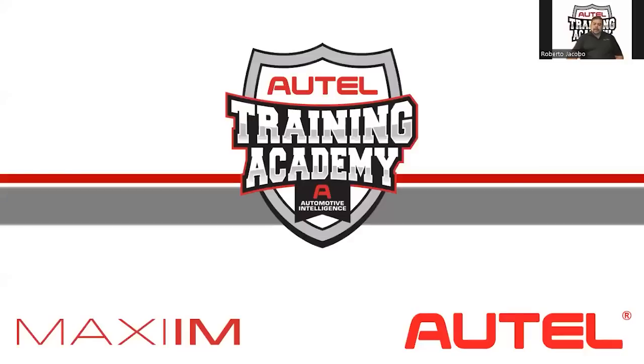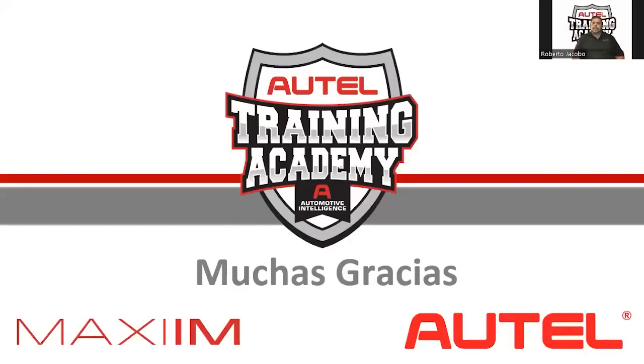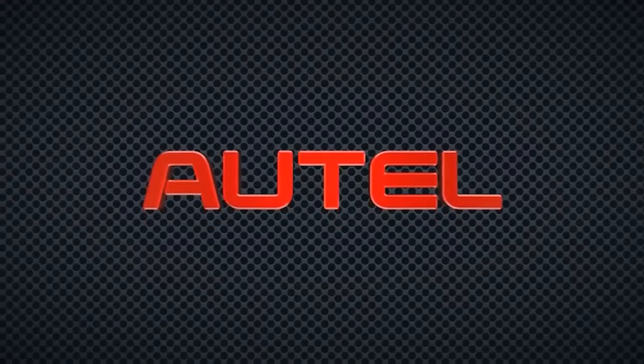That's everything from my side. My name is Roberto Jacobo, I work in the Autel Latin America technical support area. Thank you very much for giving us this space. For any questions I'm available to help. Have a great day and we'll see you soon with the topic of J2534. Goodbye!